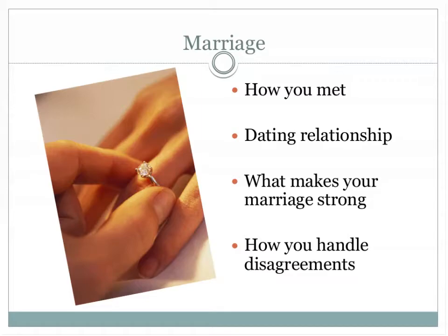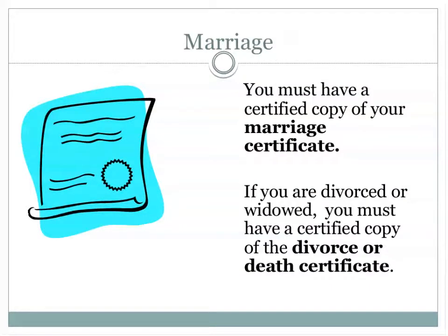Another area addressed in the home study is your marriage. We ask questions like how did you meet, what attracted you to each other, what was your dating relationship like, and what makes your marriage strong. This is a great opportunity to complement each other. Everyone has disagreements — we want to know how you handle them. We need a certified copy of your marriage certificate, and if you were divorced or widowed, a certified copy of the divorce or death certificate as well.